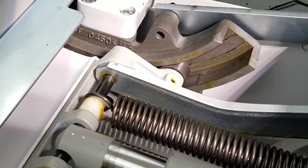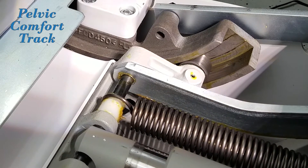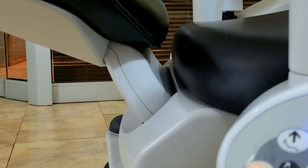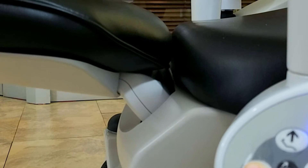This is our pelvic comfort track, which actually allows the chair itself to roll back to allow the patient to precisely have his or her lumbar support absolutely perfect every time.